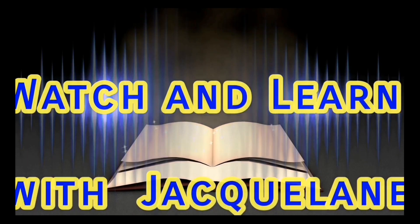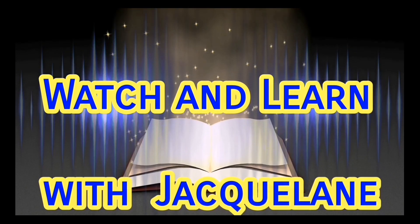That's all for now. See you in my next video where you will learn and say Eureka!